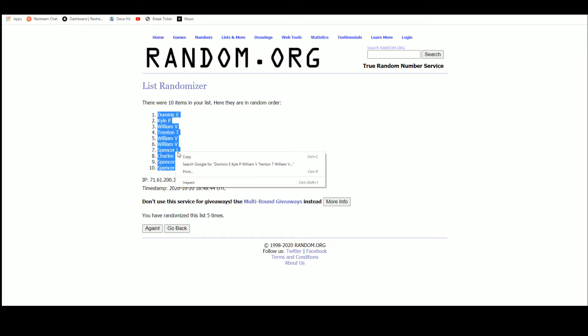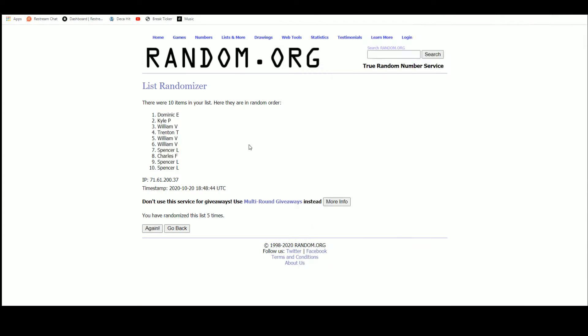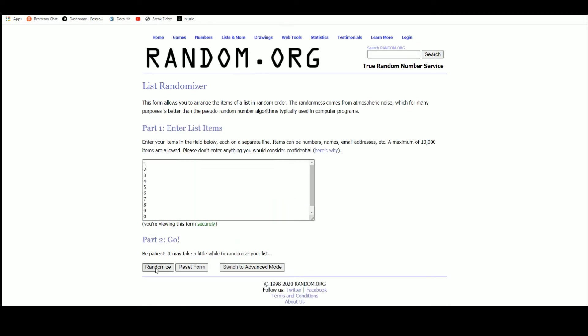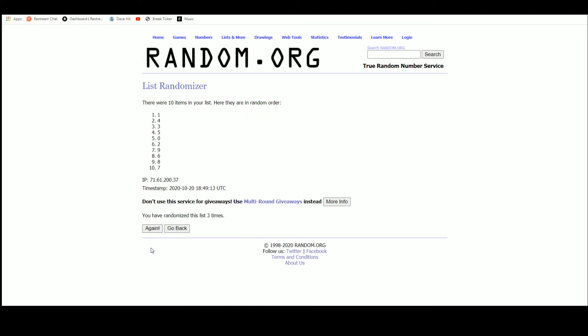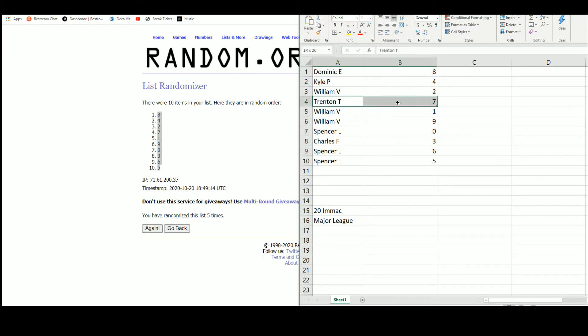So we have Dominic up top, Spencer with the bottom two. Eight up top, five on the bottom. Dominic with eight, Kyle four, William two, Trenton seven, William with one and nine, Spencer zero, Charles three, and Spencer with six and five.